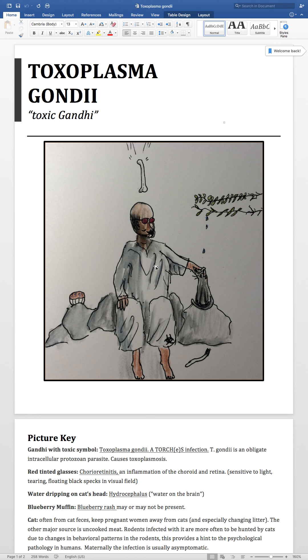What are some of the details about this Toxoplasma gondii infection? In this picture we have a toxic symbol here, here's gondii — these glasses are a little funny, and in this picture he's got red lenses.